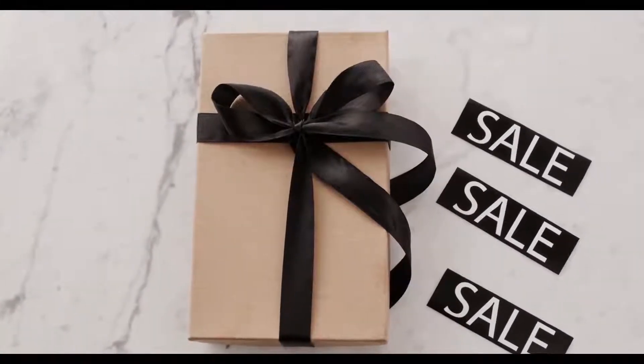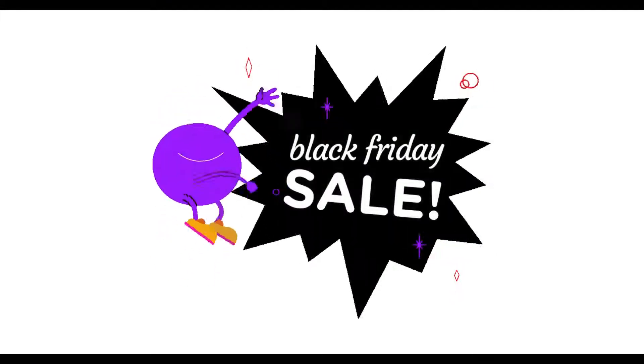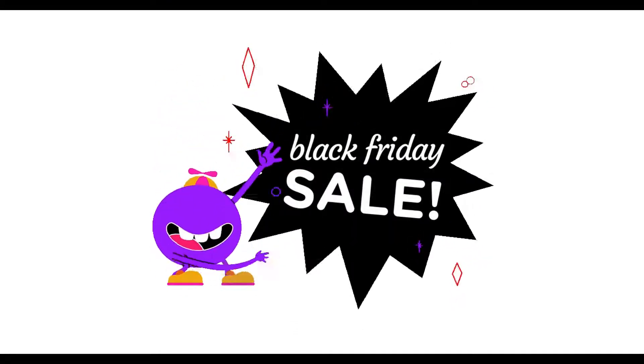Hi and welcome to Managenics. In this video, we're going to talk about tips and tricks on how you can save money and make the most of this year's Black Friday.